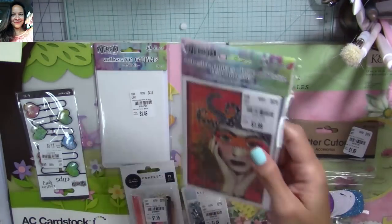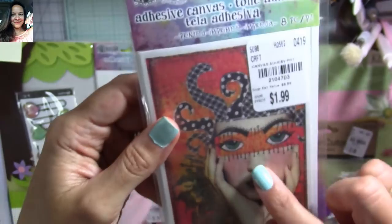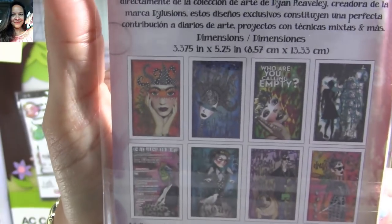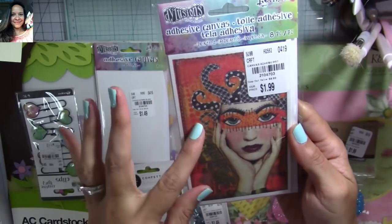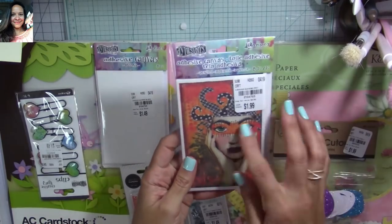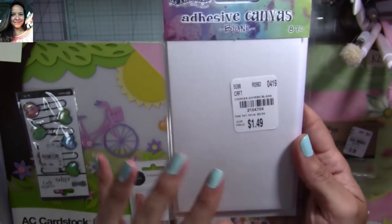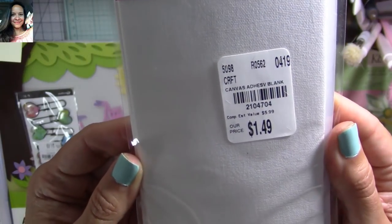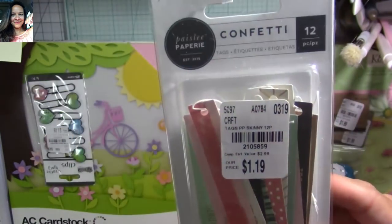These are adhesive canvas from Delusions. I love this girl — I had to get this one even though the other designs aren't really my style. They're only $1.99 and they're adhesive canvas, so you can use them to decorate your traveler's notebooks or planners. Here's the SKU number. I also got blank adhesive canvas so you can stamp them, color them — this would be amazing to make a traveler's notebook and decorate it.